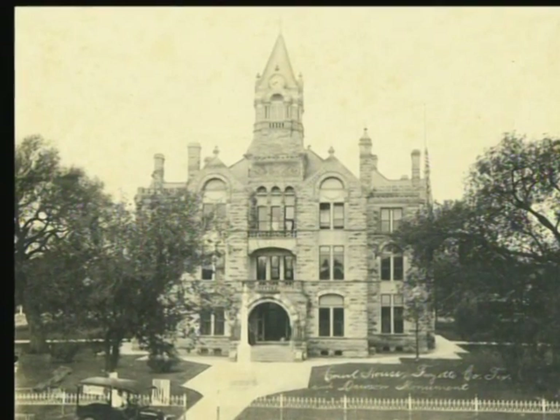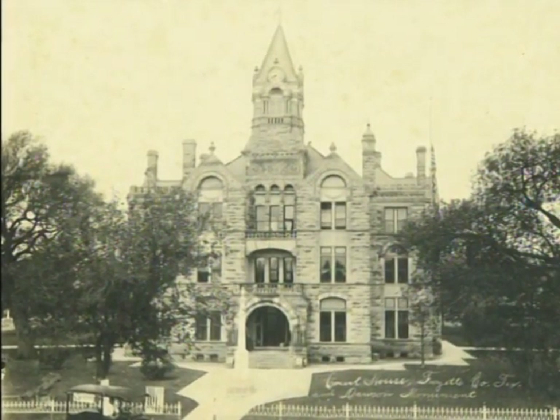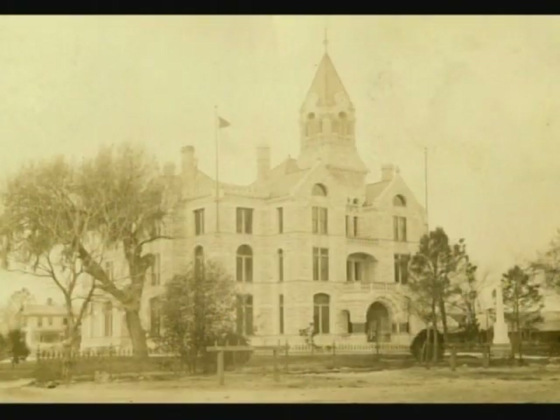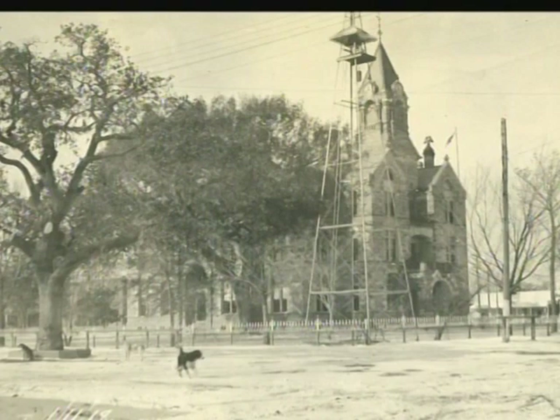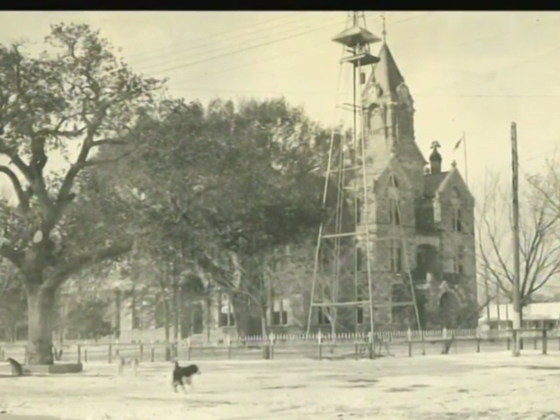The Fayette County Courthouse was designed by J. Riley Gordon in the Romanesque Revival style and built in 1891. The grand old courthouse has witnessed many architectural changes in the buildings around the square. It has seen dirt streets crowded with horses and buggies give way to paved roads and automobiles.